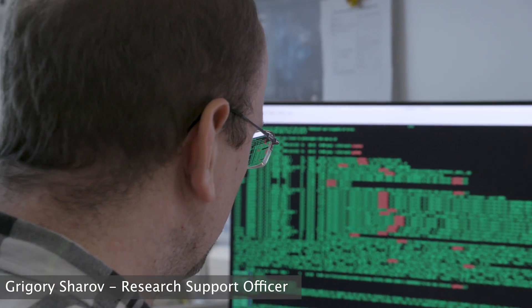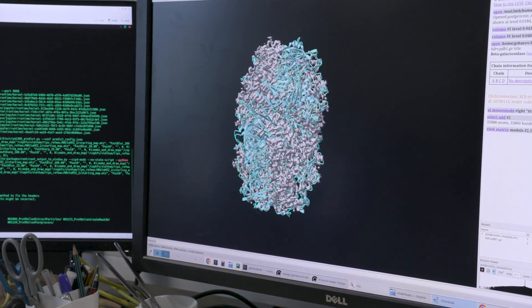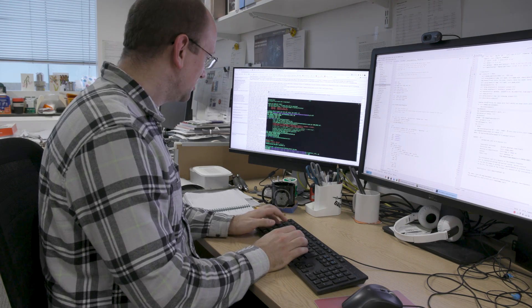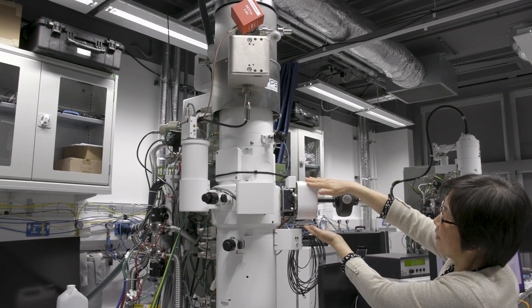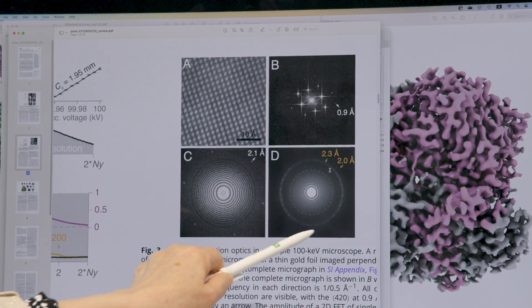I tend to focus more on computational aspects of cryo-EM. Right now I'm doing image processing of data collected from one of our experimental detectors, which is part of a bigger project aiming to build a better and more affordable low-voltage transmission microscope. I write scripts and programs to automate repetitive tasks we tend to do in the facility — one of the programs I wrote we use on a weekly basis during maintenance to make sure microscopes can produce data according to manufacturer specifications.